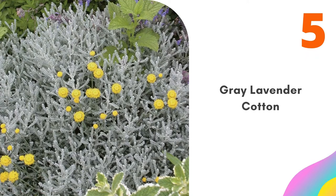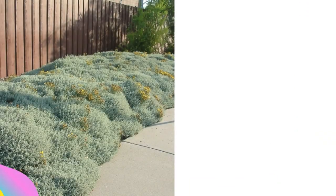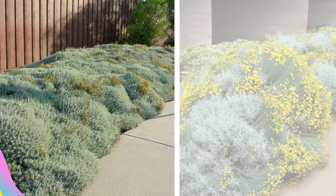Number five: Gray Lavender Cotton. Aromatic gray or green foliage can be trimmed and shaped for small gardens. Very drought tolerant when established, with bright yellow blooms in summer.